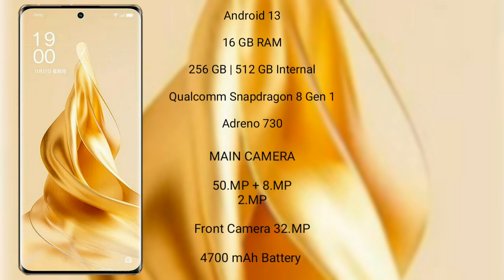Oppo Reno 9 Pro Plus features a rear triple-camera setup with 50MP plus 8MP plus 2MP, and its front camera is 32MP. It has a 4700mAh battery with 80W fast charging support.